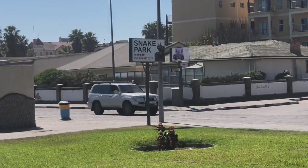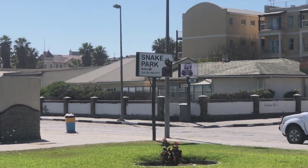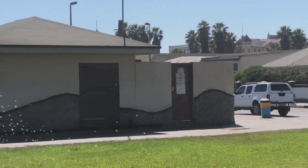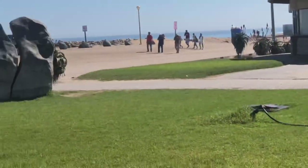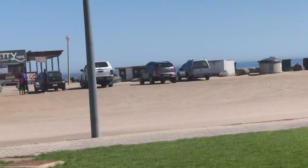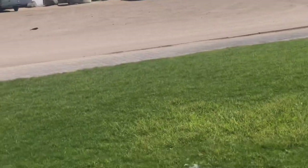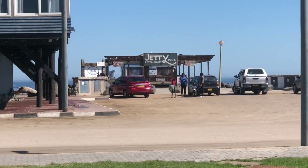In case you didn't know, we have a snake park in Swakopmund just around the corner. You can always make a turn and see the kind of snakes we have in Namibia. Let's keep going to the jetty — we are here to see the jetty.